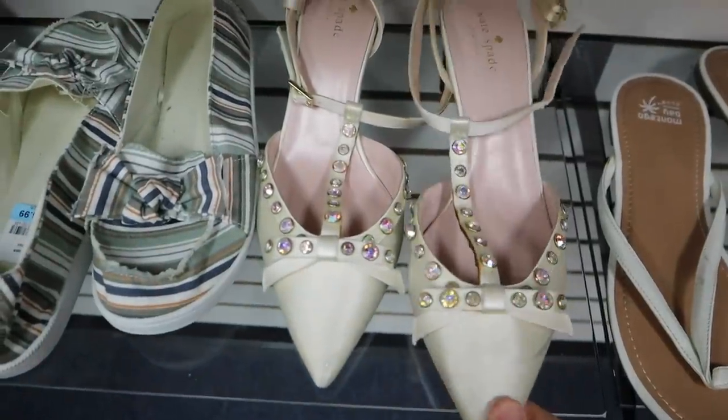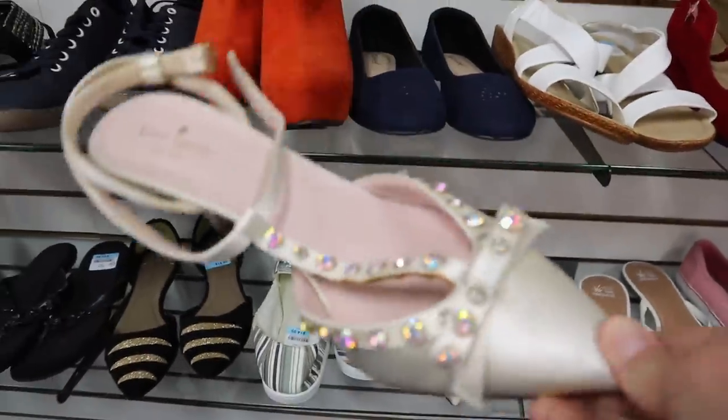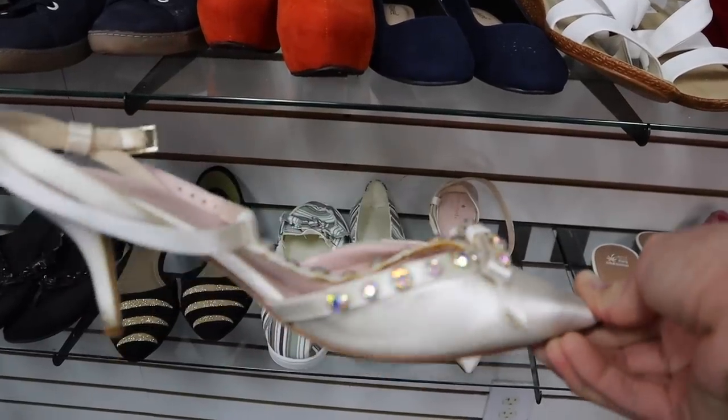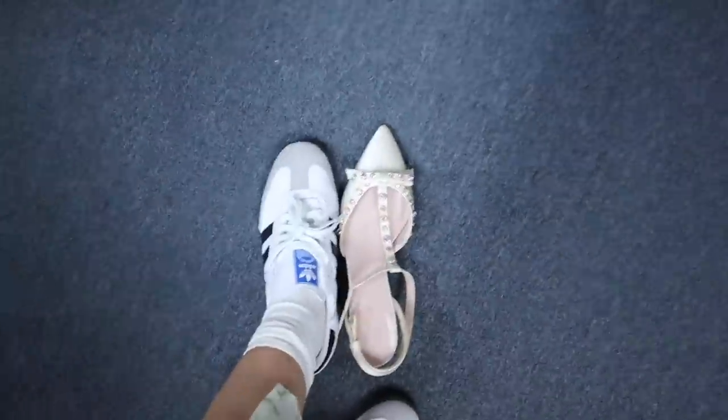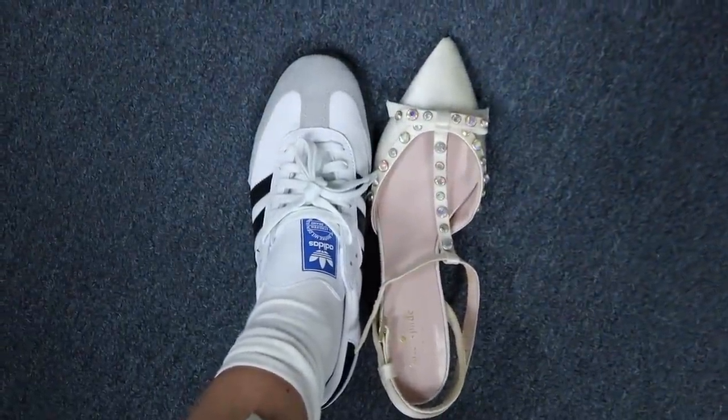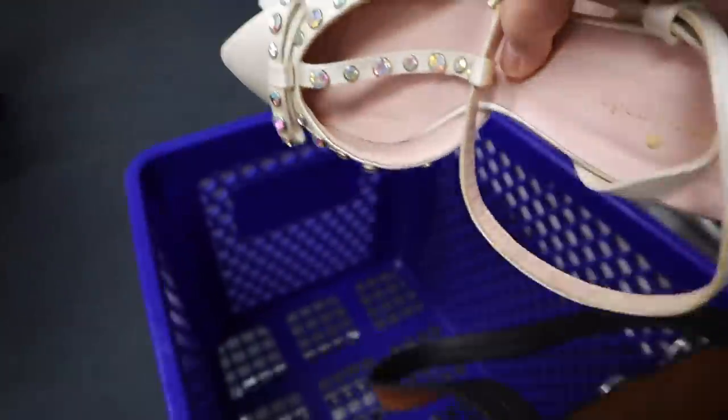I've been really wanting to find some kitten heels - like really pointed toe kitten heels - and I just found these great ones. I feel like these would be so cute with like a baggy pair of denim. They're saying they're a size 11 but against my shoe I feel like they could potentially fit, and they're only $9.99 so we're gonna take a risk on these.